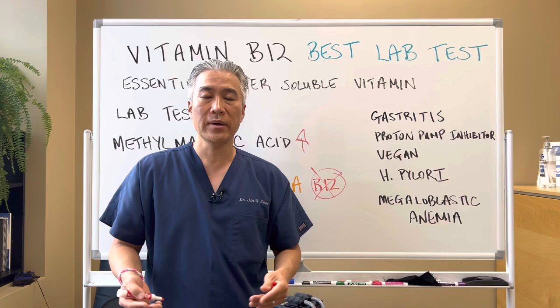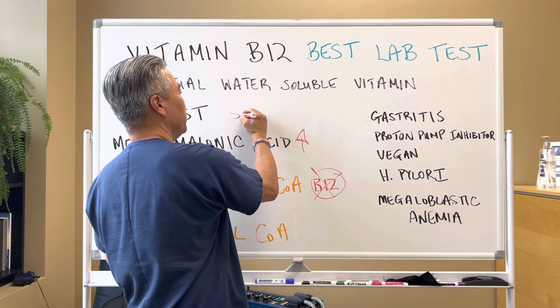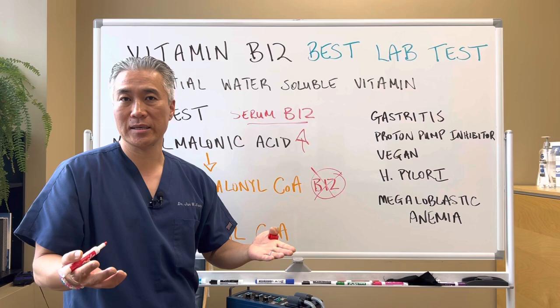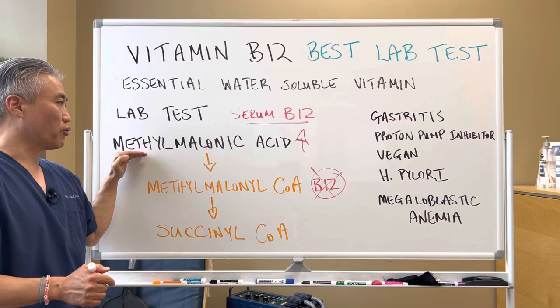You can do this blood test through your regular lab — it's a simple test to do. Now, the regular test that most physicians or most primaries will run is something called serum B12. This marker will elevate if you're taking a B vitamin or B12 supplement, so it's not a true indication of need; it's just that you're taking it and it's in the bloodstream. Serum B12 might be elevated, but it does not mean that it's being utilized.